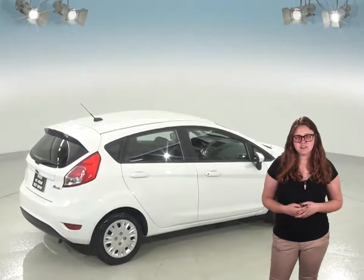This vehicle has an AM FM radio as well as a CD player for your listening needs. This Fiesta also has Bluetooth capabilities to wirelessly connect your phone to the car.